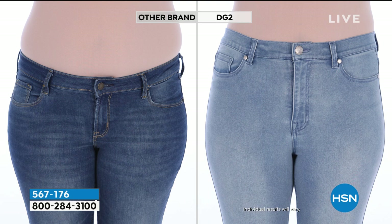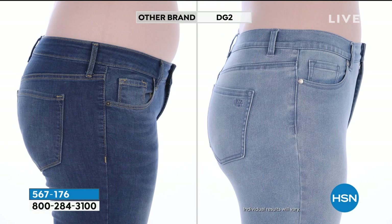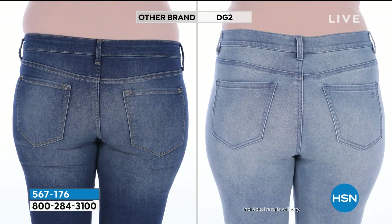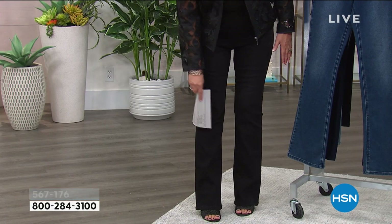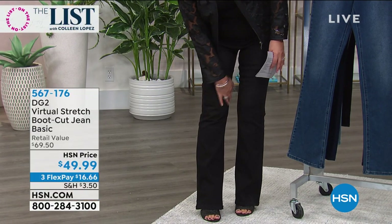A skinny jean completely follows the line of your leg, so if you have a fuller calf, fuller knees, or fuller thigh, it's going to accentuate that. But here, if you come in close you can see — it drops from the knee straight down, not cutting off circulation at the knee.